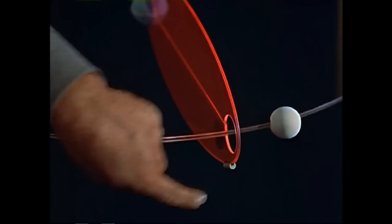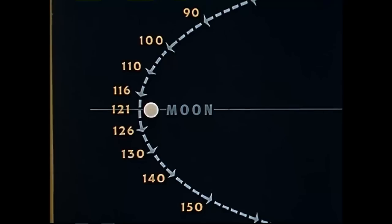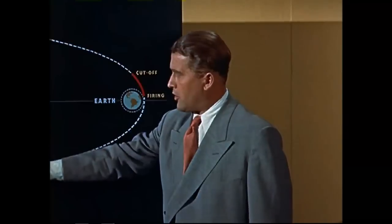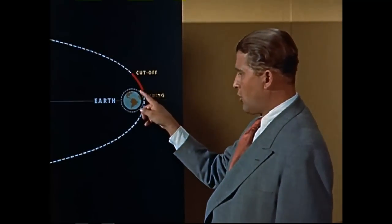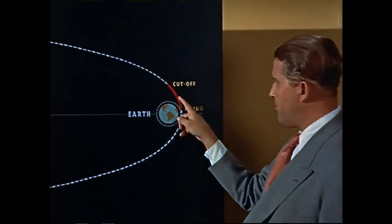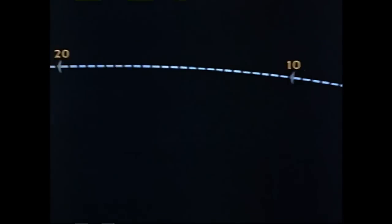Here we have a scale drawing of the Earth with the Moon 240,000 miles away. This is the elliptical path which our rocket ship will follow going out and coming back. For the rocket to leave the orbit of the space station, its speed will have to be increased by firing the rocket for a brief period of 10 minutes.